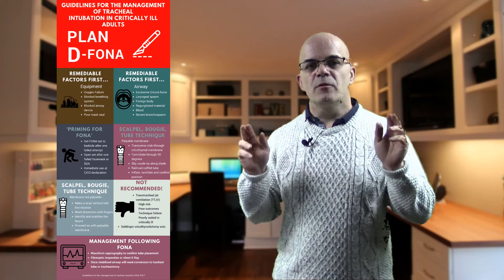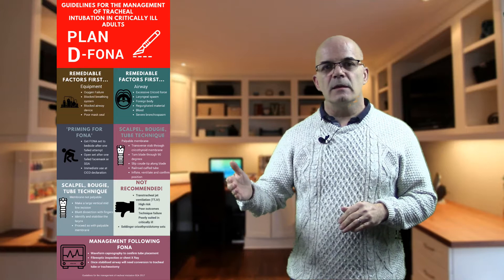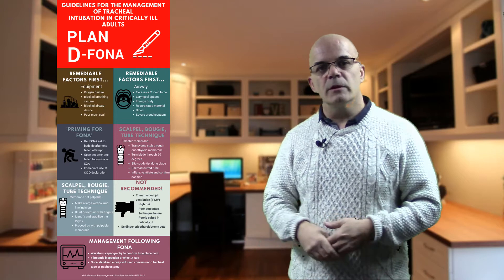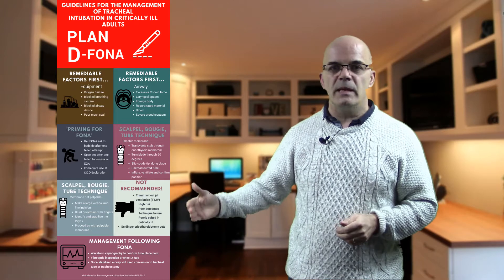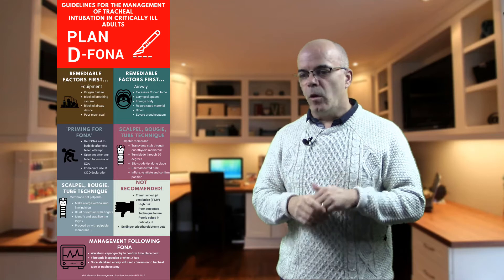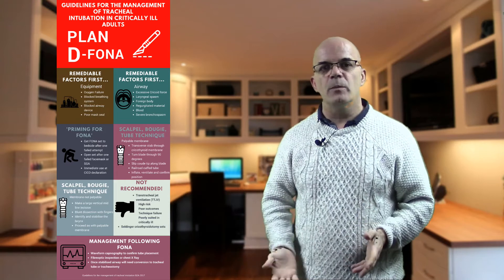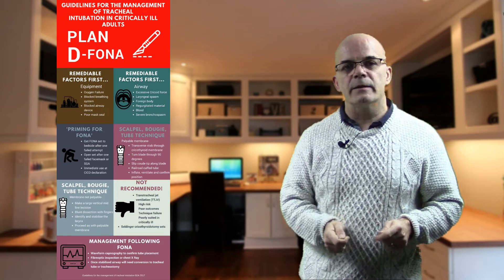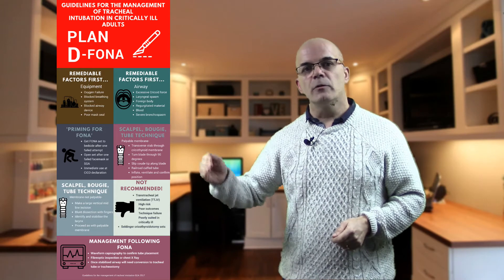The document talks about priming for FONA — front of neck access. This is where the set should be brought to the bedside after one failed intubation attempt. The FONA set should be in your airway trolley anyway, which should already be at your bedside. You should open the set after one failed face mask or subglottic airway attempt — get it open; we may well need this. There should be immediate use of it once you declare that you can't intubate and can't oxygenate; you then need to move on and do it.